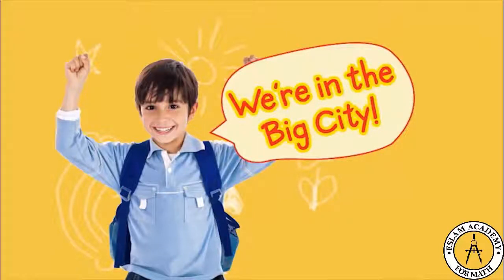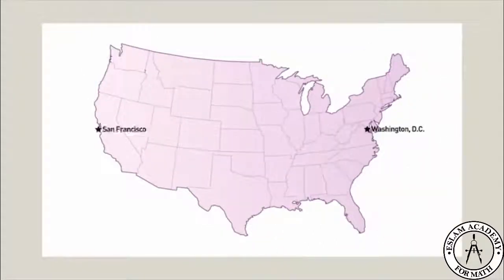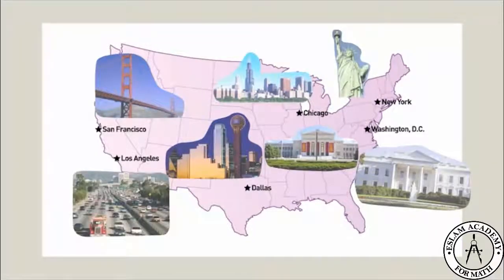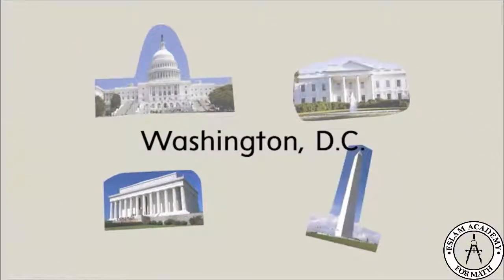We're in the big city. There are big cities all over the United States where you can see huge buildings, museums, famous landmarks, and lots of people. They are also great places to practice addition. Let's take a look.